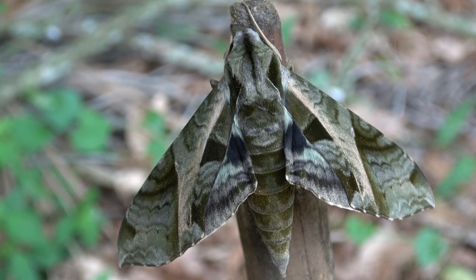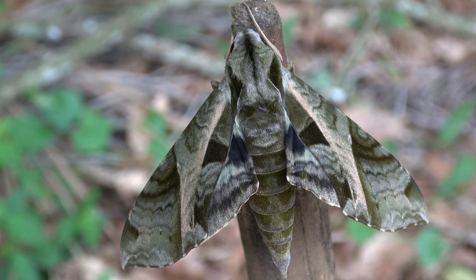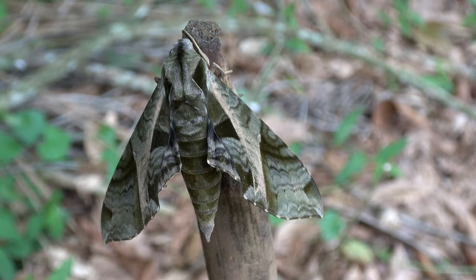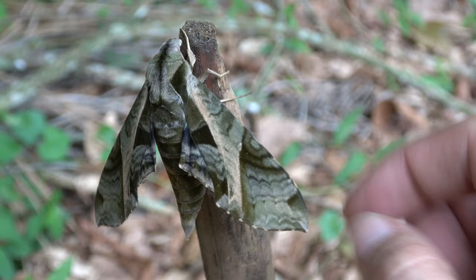Today I am studying entomology in a natural reserve in Southeastern Brazil. It is called Regoa — Reserva Ecologica de Guapiaçu. Today I found Eumorpha mechaiscus, one of the many species of hog moth here. I mean it when I say many, because I believe we have over 150 species here on the natural reserve.